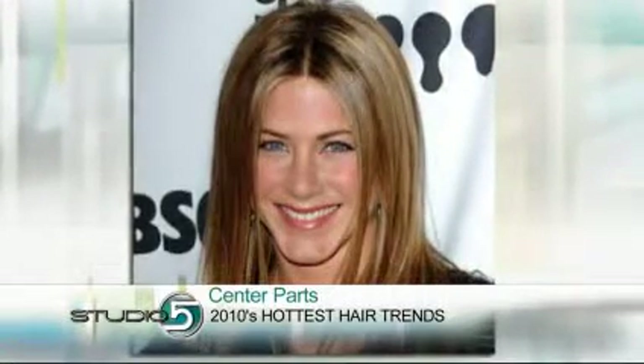Going along with that 70s look, the center part is returning. Jennifer Aniston is a celebrity who does this really well. One tip with the center part: because we're not all symmetrical in our faces, you can wear that trend but do it a little bit off-center to be a little more forgiving with your facial features.